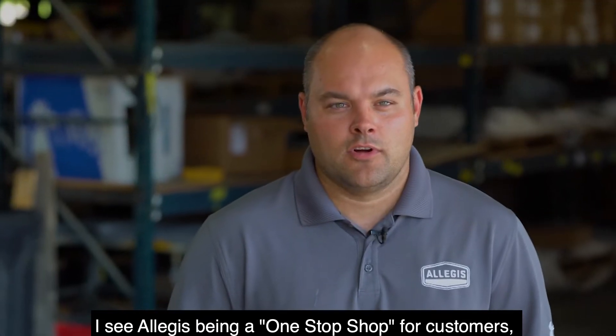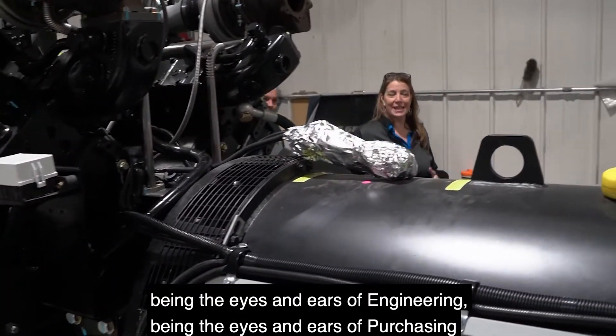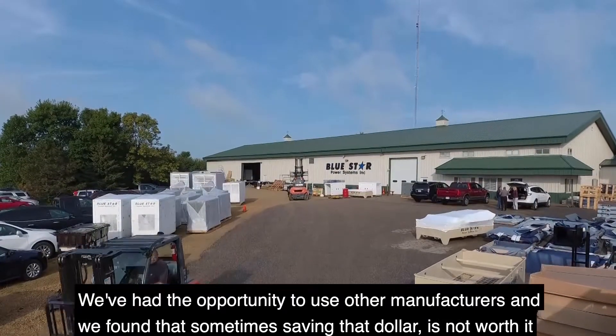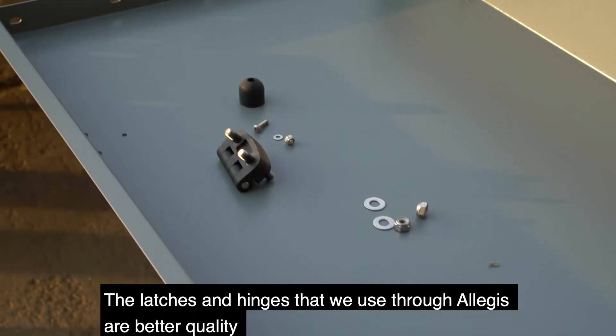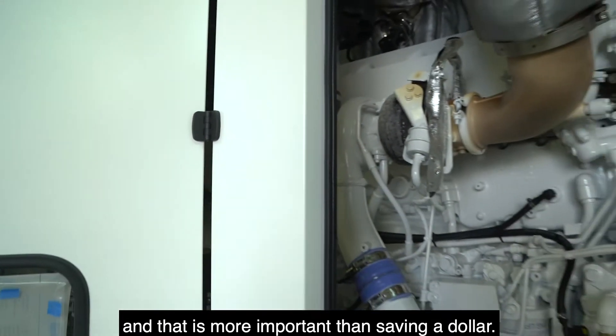I see Allegis being a one-stop shop for our customers — being the eyes and ears of engineering, being the eyes and ears of purchasing. We've had the opportunity to use other manufacturers and we found that sometimes saving that dollar is not worth it. The latches and hinges that we use through Allegis are better quality, and that is more important than saving a dollar.